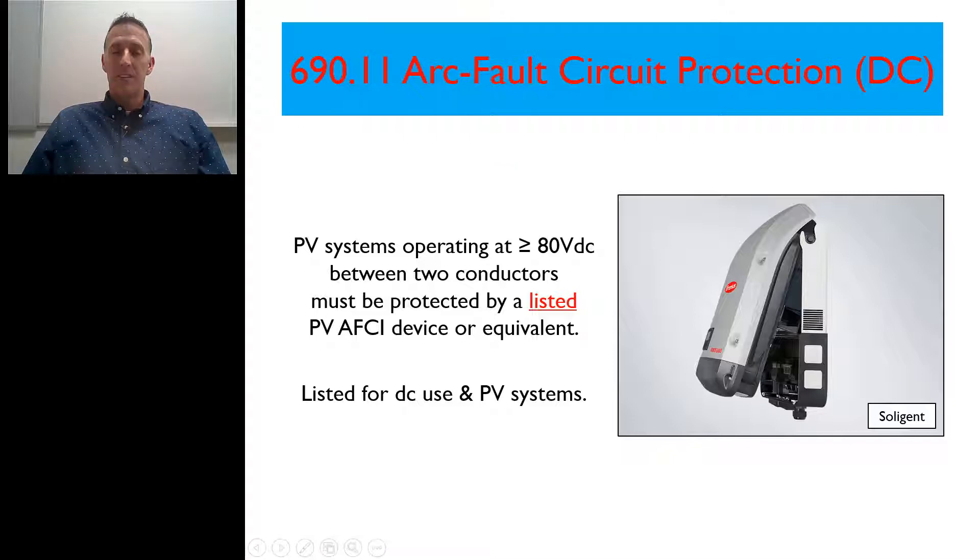In 690.11 of the 2017 National Electrical Code, it talks about arc fault circuit protection on the DC side. It states that PV systems operating at greater than or equal to 80 volts DC between any two conductors must be protected by a listed PV arc fault circuit interrupter device or equivalent. The listing has to be for both DC use and PV systems.